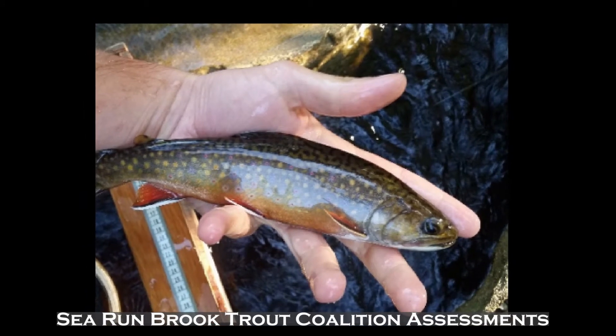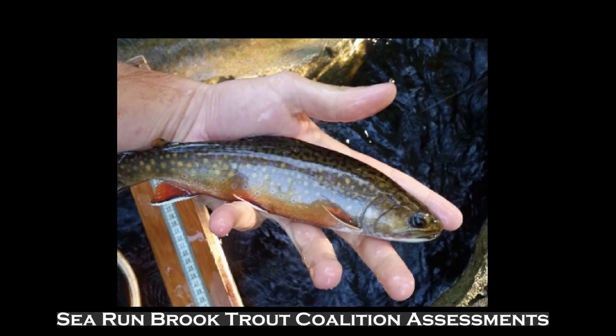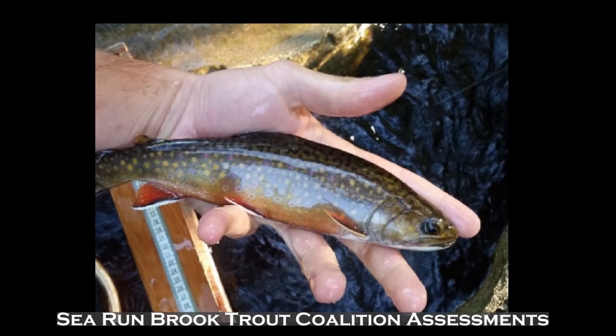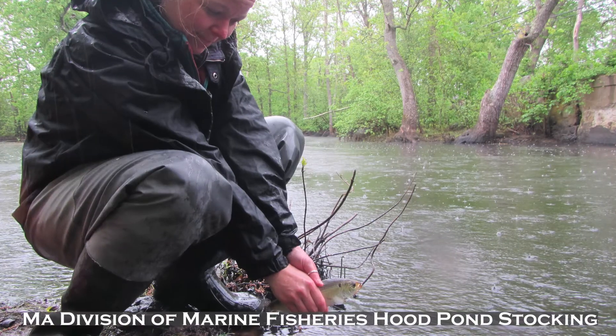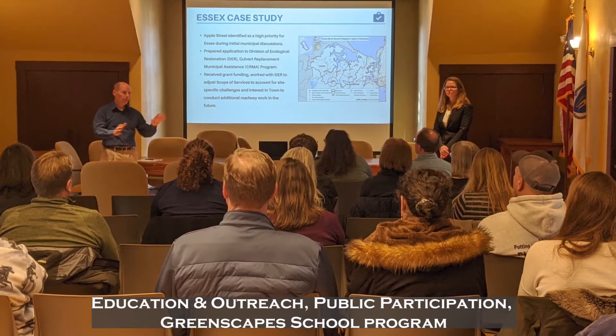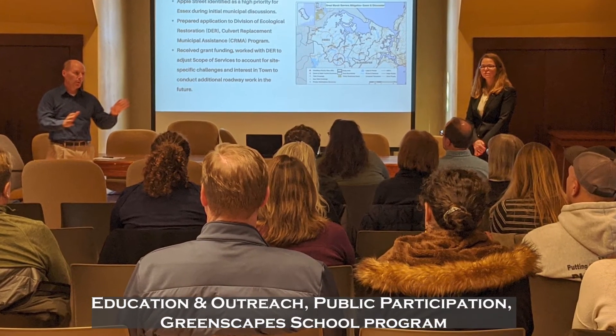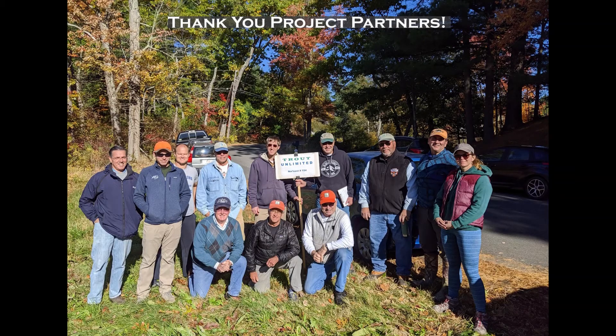Other components of this project include the Sea Run Brook Trout Coalition Herring and Brook Trout Habitat Assessment, site walks and eDNA sampling, Division of Marine Fisheries stocking of Hood Pond with river herring, education and outreach through the Greenscape School Program, and multiple public presentations. This project would not be possible without the support of our project partners.